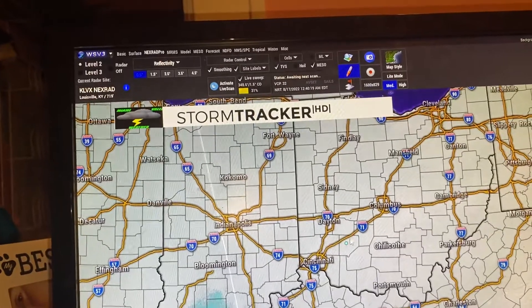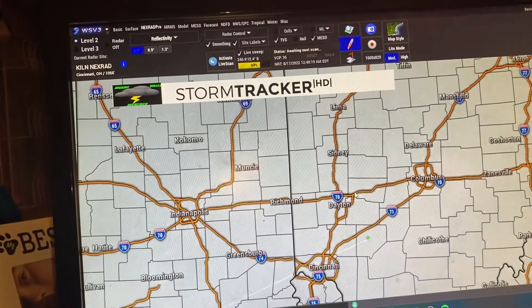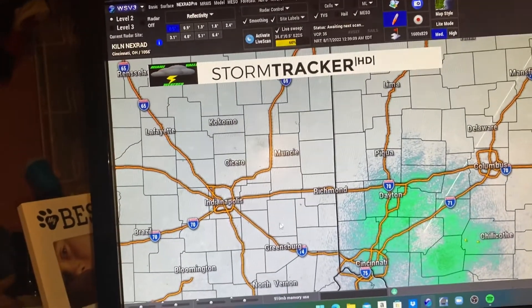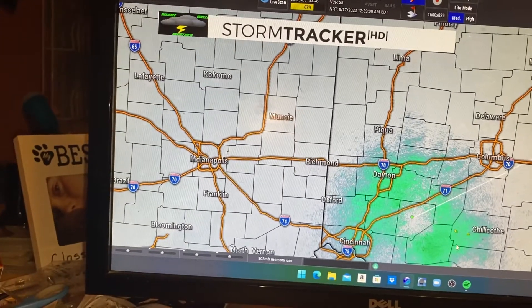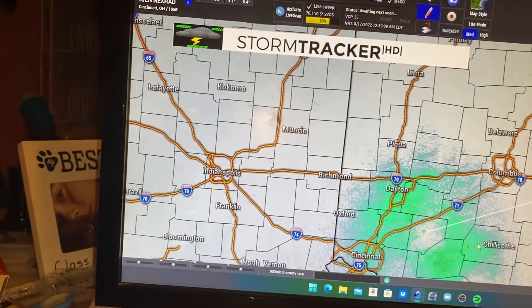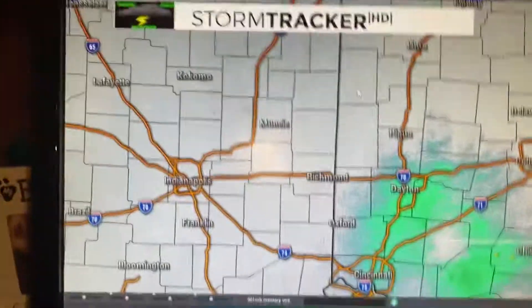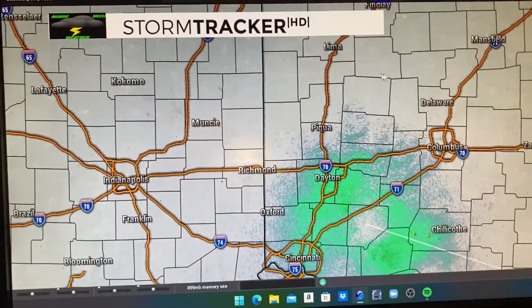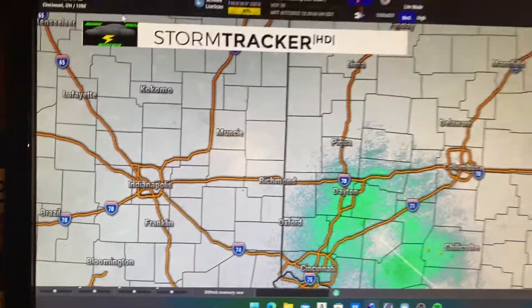And our local office here in Wilmington emanates from right here. None of them, as you saw when I switched over to them, are picking up on any rain at the moment — except for Wilmington, picking up on those two spot showers west of Chillicothe. Other than that, dry for the night and until the weekend. Keep an eye out for future videos, make sure you have those post notifications turned on. I'll see you guys next time — bye for now.